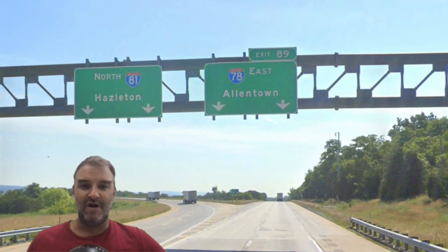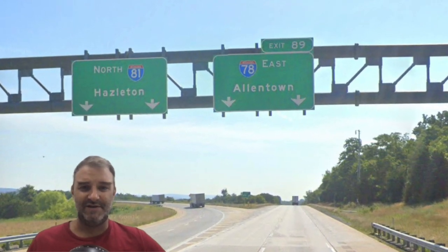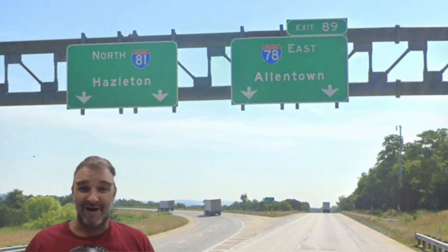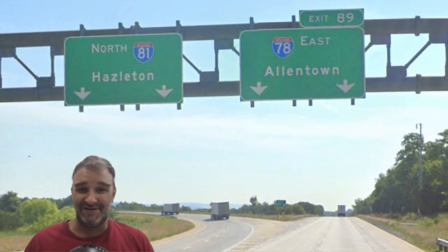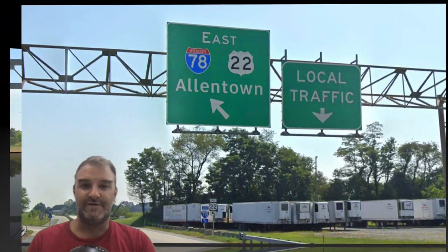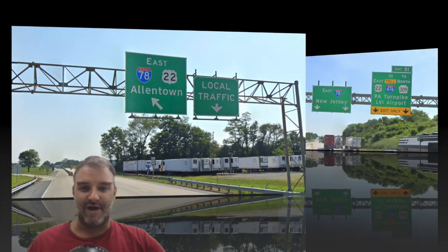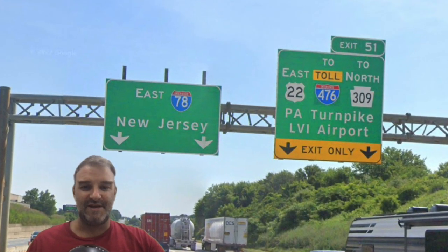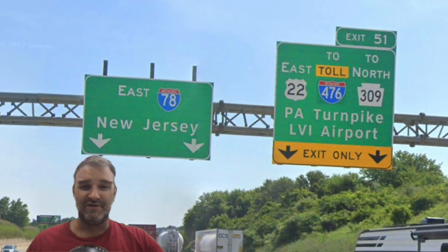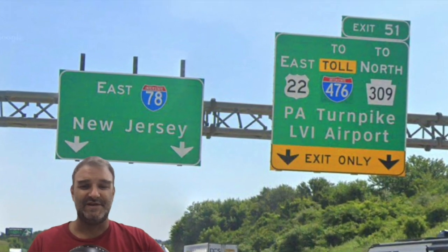Now we have the split of I-81 and I-78. 81 is signed for Hazleton — Wilkes-Barre is just a little bit further up the road, Scranton right there. Why Hazleton? Only PennDOT knows. And 78 for Allentown. Not too surprisingly, 78 is signed for Allentown throughout this stretch. Here we meet I-476, and I-78 is signed for just New Jersey, which is a little weird, but we don't stick with that — it's kind of a one-off New Jersey sign.